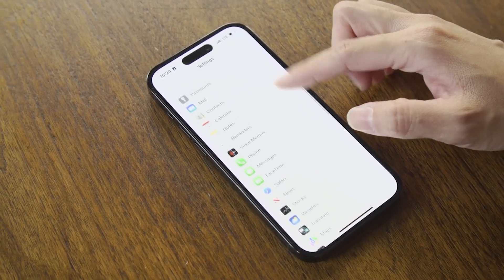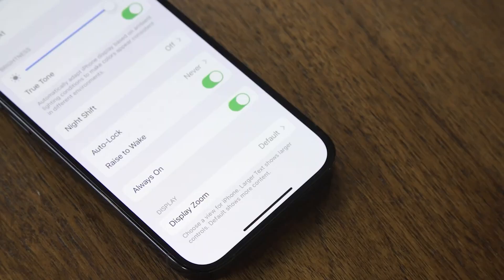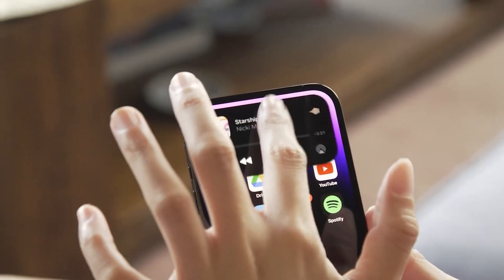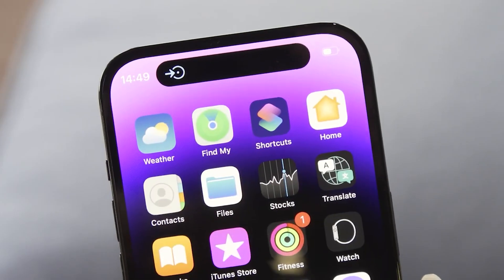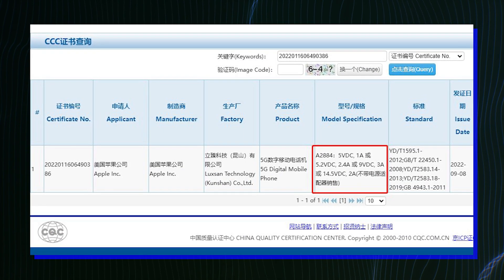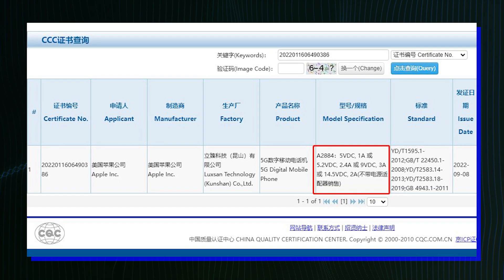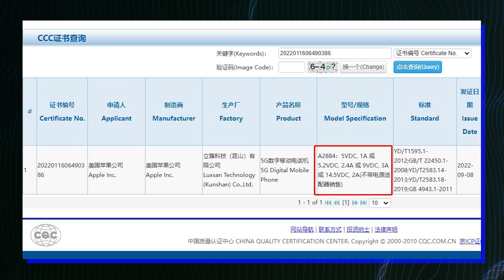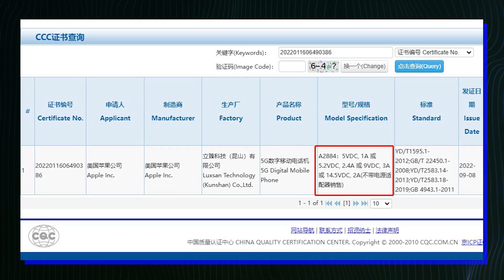Apple claims that the Plus has the best battery life out of any iPhone so far. Also, the Pro models retain their all-day battery life promise despite the new always-on display function. As for charging, Apple didn't announce official numbers, but regulatory filings suggest that nothing has changed. The 3C lists 29W for one of the models, which should be practically the same as the iPhone 13 Pro Max, which is unofficially rated at 27W.